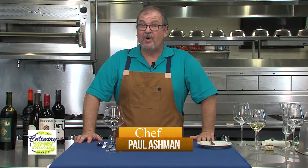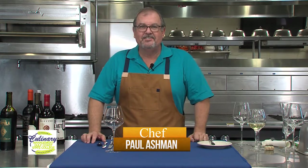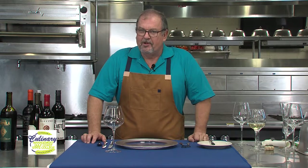Hi, this is Chef Paul and welcome back to Wine Basics here at Gulf Coast State College in the Advanced Technology Center. I hope you're enjoying this little wine journey we're taking, and today we're going red.